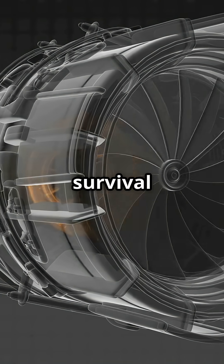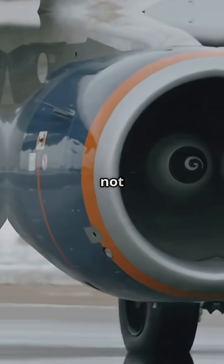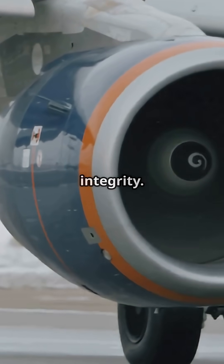It's not just airflow — it's survival airflow. This is why bypass air matters. It's not just about fuel efficiency; it's about engine integrity.